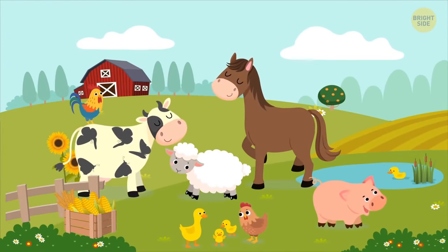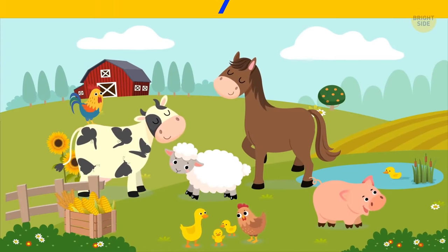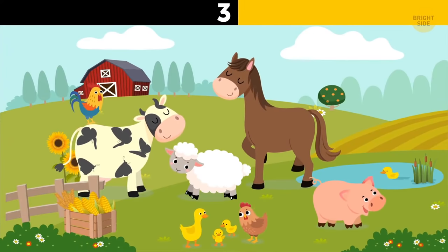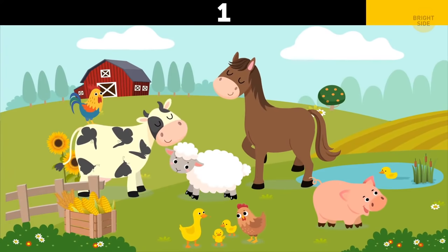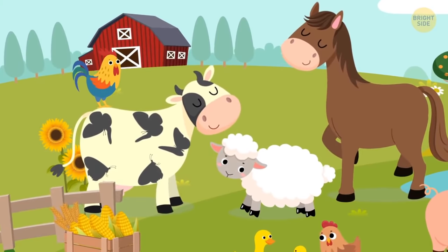Ava arrived at her granny's farm and immediately spotted something very weird outside. Look at the spots on a cow's body — those are butterflies.